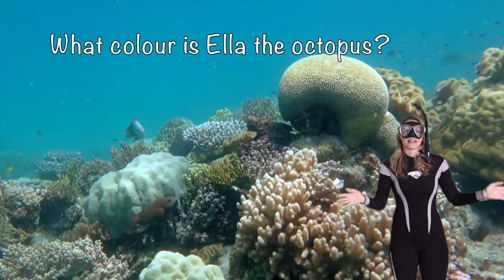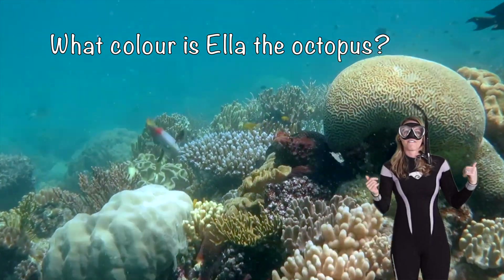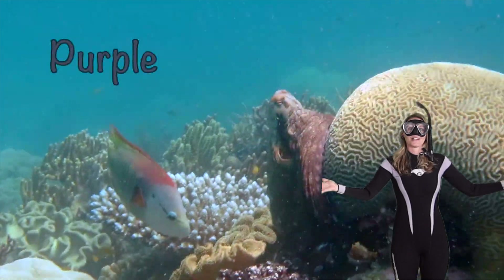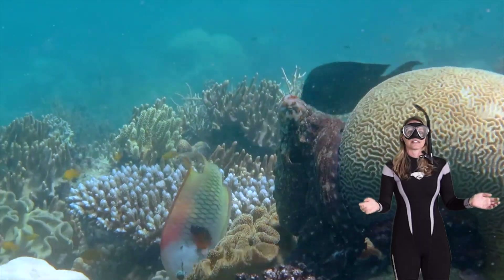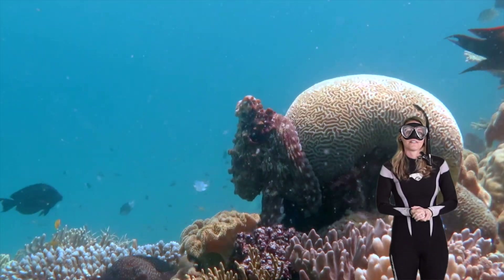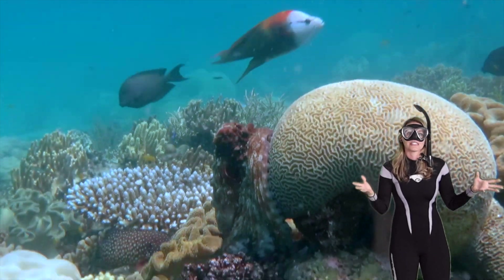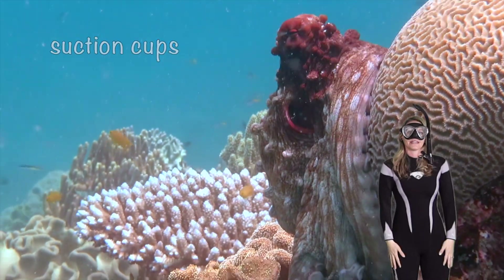What color is Ella the octopus? She looks like my favorite color — do you know what it is? Yep, purple! Now, some species of octopus can be dangerous and venomous, so we have to stay away from them on the reef and keep a safe distance.